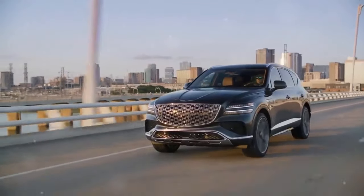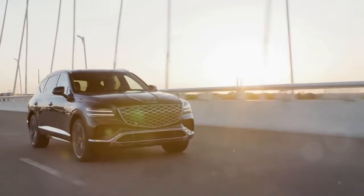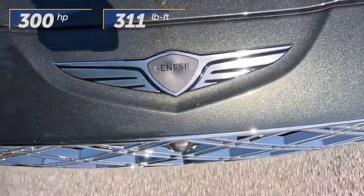Hey, car enthusiasts! Today I'm diving into the luxurious world of the 2025 Genesis GV80. Buckle up as we explore whether this SUV redefines luxury or just keeps pace with it.